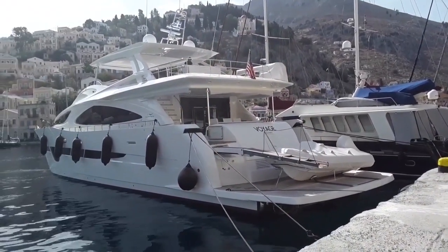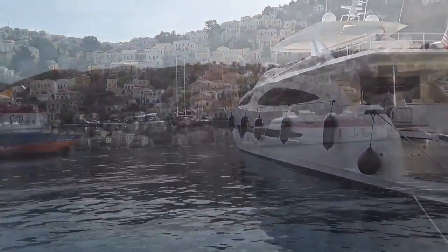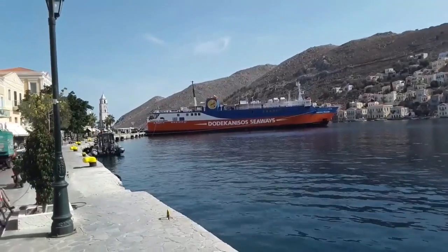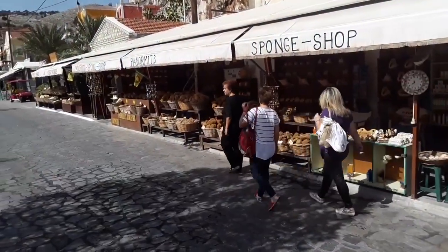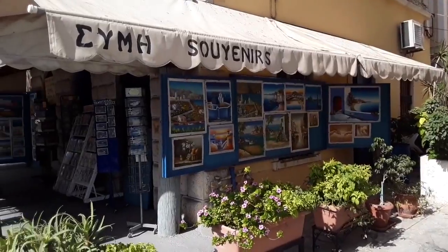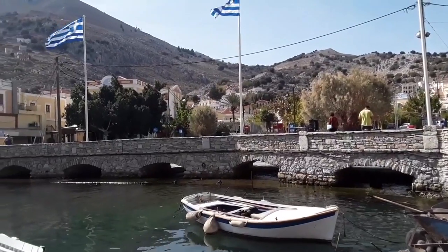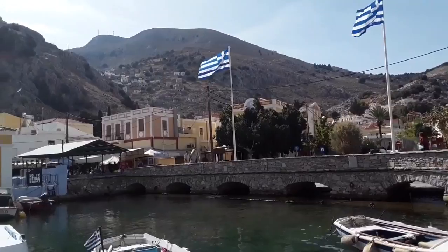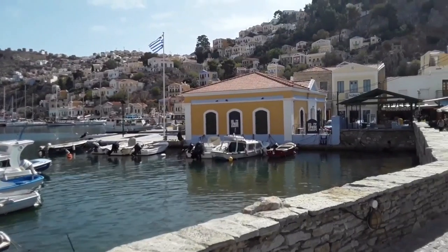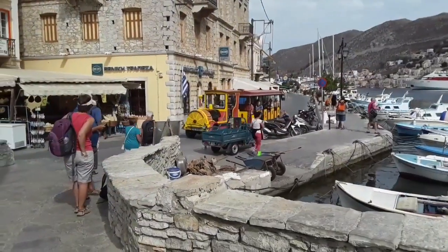Just walking around the harbour now, having a look at what Simi is all about. You can see there's people with money around. Obviously quite a lot of people come to this island by yacht — there's no airport so it's the only way to get here. There are sponge shops, which you'd expect because that was how the locals made a living at one time. Obviously that's no longer the case — it's all tourism now.